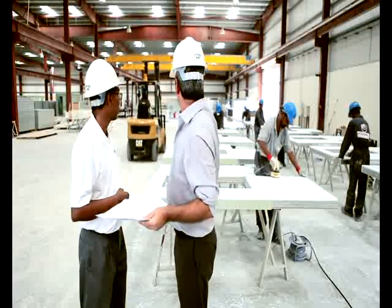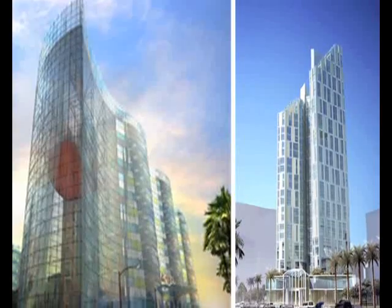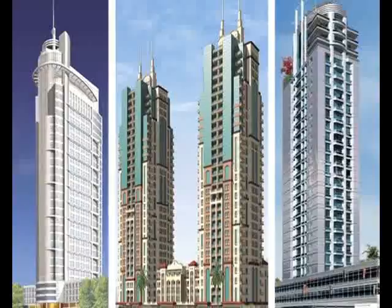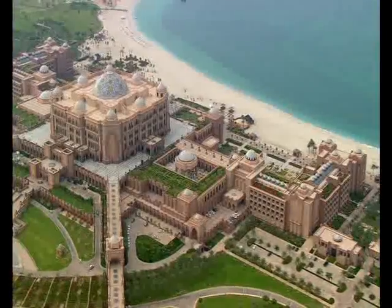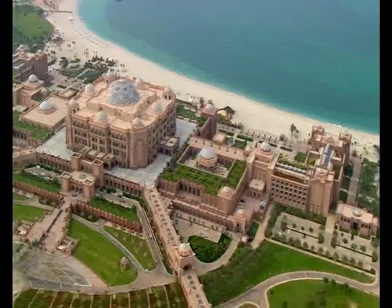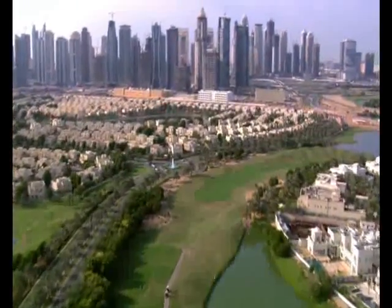Unipods is pioneering off-site construction of bathrooms and kitchens in the GCC and already has an impressive track record, having secured a number of high-profile projects across the region. The Unipods systems are ideal for installation into projects spanning hotels, high-rise residential and commercial towers and residential villa complexes.